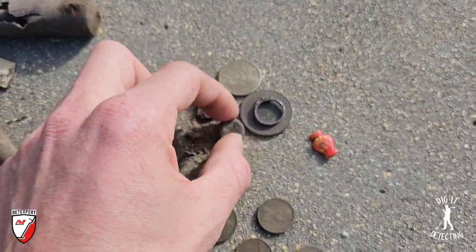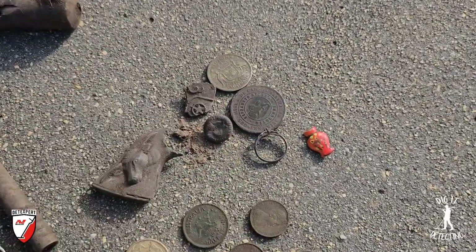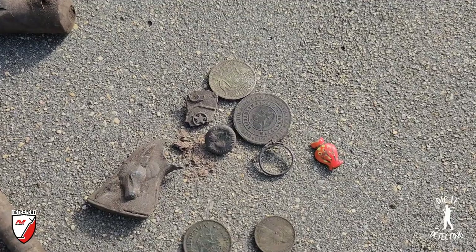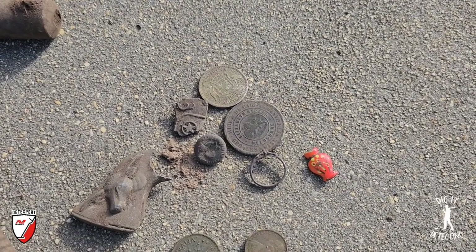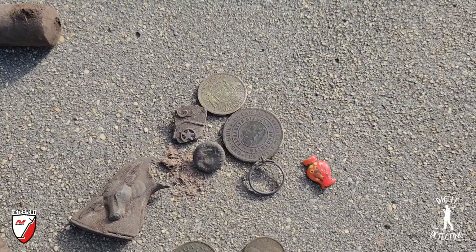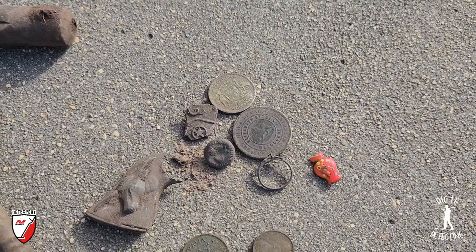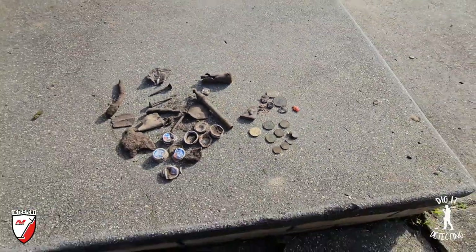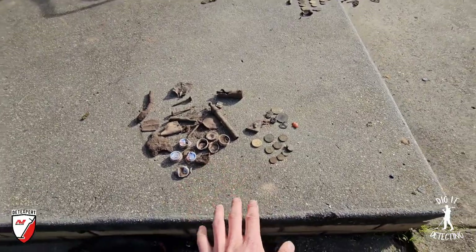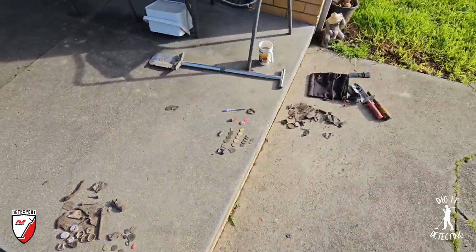Luke has had some great finds this morning including the silver ring, the little military Australian Military Forces button, the big old hide-in, the Carl Grocers wine merchants token, and also the 1956 florin. Look out - Luke is on a killer run, and as I said this has just been from this morning's effort hunting at an old school site.